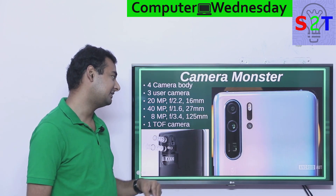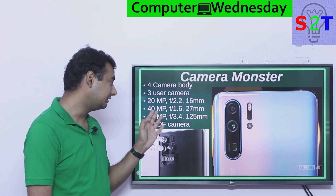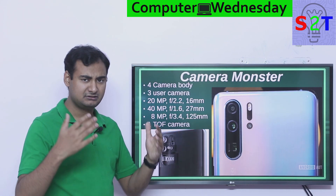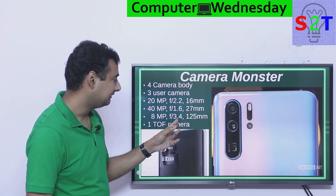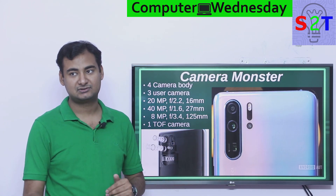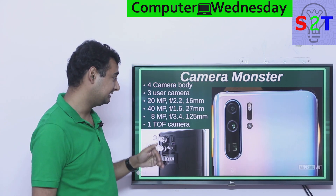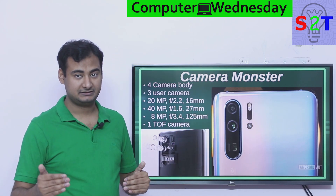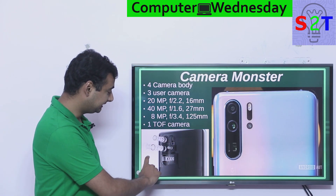It has a 20 megapixel 16mm ultra-wide, a 40MP primary at around 27mm medium range, and an 8 megapixel f/3.4 125mm periscope camera — that 125mm I think is the lowest it can go. So optically it has three steps, and in the last step — the 8 megapixel — it has a periscope camera.